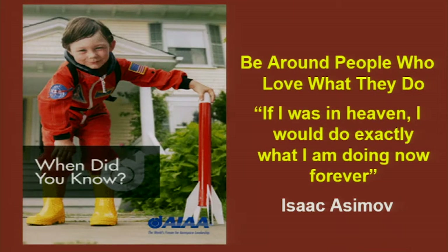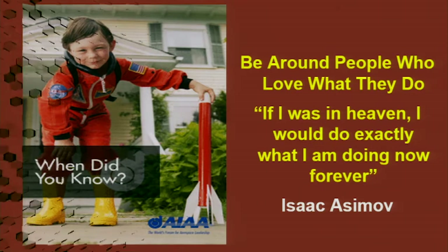A few final comments about what I've learned on this journey. One of the things I learned is to have people around me that love what they do, because it gets really hard and really difficult. Asimov — who I actually got to meet before he died — said if he was in heaven he'd do exactly what he's doing right now forever. As an entrepreneur, if you can say that, you'll have that energy during the really bad times to make it to the next level.